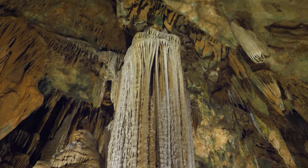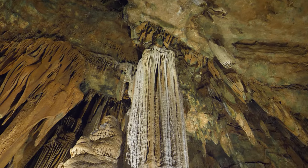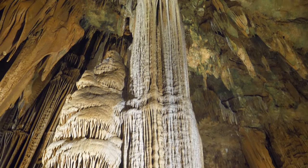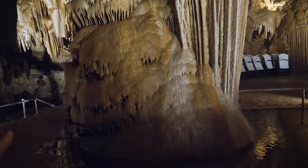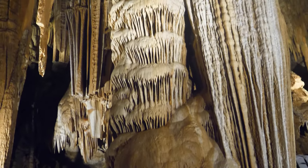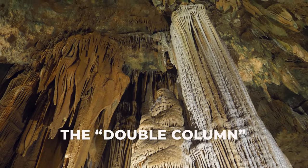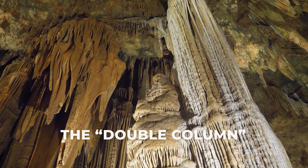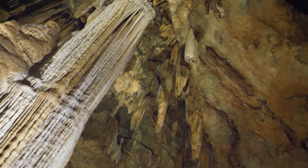So this is the stalactite going all the way to the ground, and if you go to the base on the left side, that's the stalagmite which goes all the way up to the ceiling. So this is known as the double column, inside the Giant's Hall, which is the deepest part of these caverns.